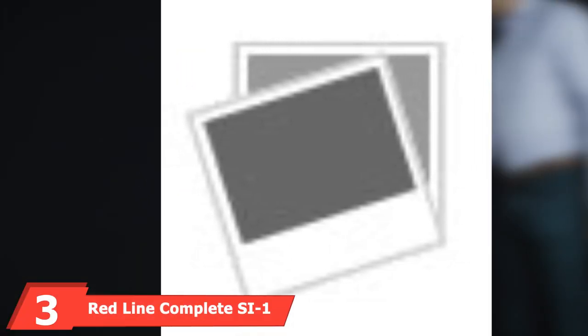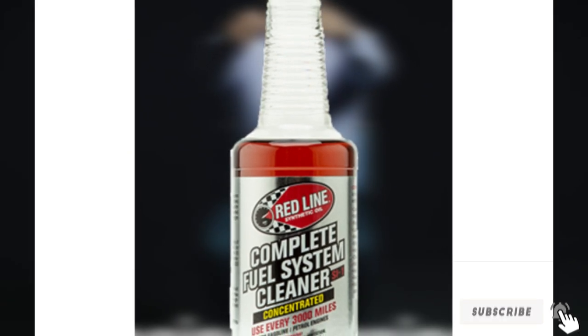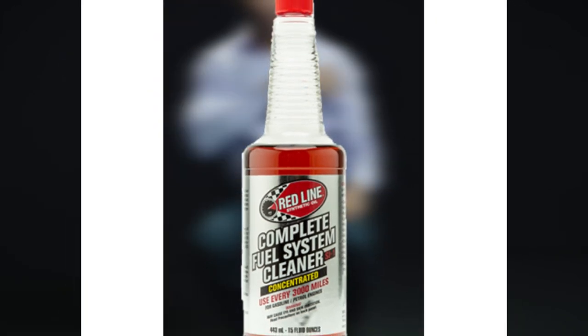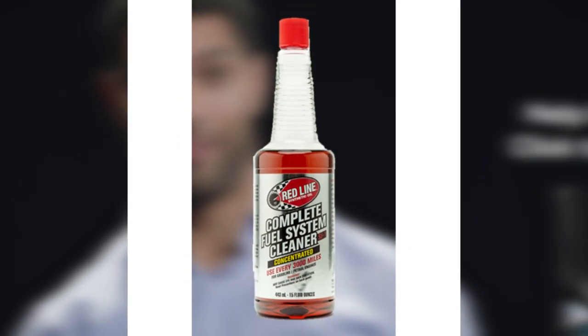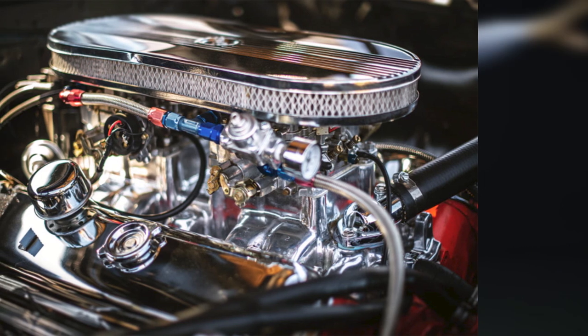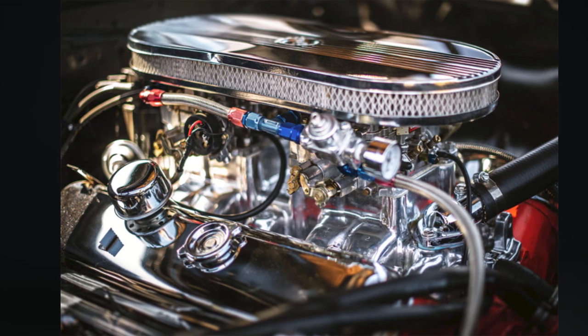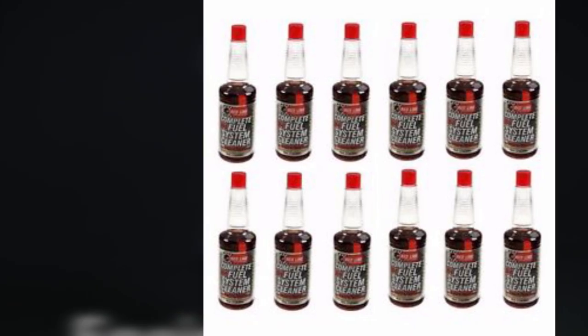The number three position is held by Red Line Complete SI-1 Fuel System Cleaner. As a concentrated fuel system cleaner, Red Line SI-1 is powerful stuff — it cleans to nearly 100% efficiency in a single treatment, barring any major carbon buildups. The formula is designed to reduce the need for octane by up to two points and is safe for continual use, making it perfect for regular car maintenance. One small bottle per tank of gas is an effective treatment for cleaning gunk and grime from your vehicle's catalytic converter and overall fuel system. It also contains a synthetic lubricant that coats the upper cylinders, helping your engine run more smoothly.